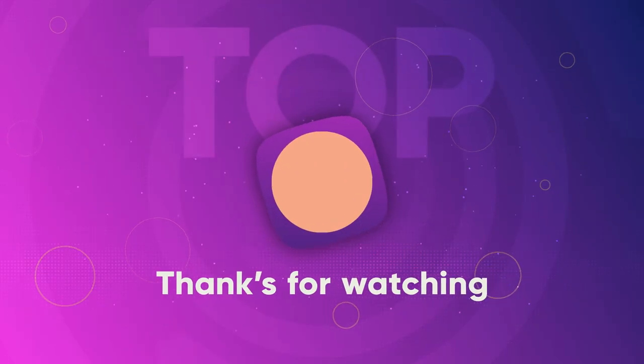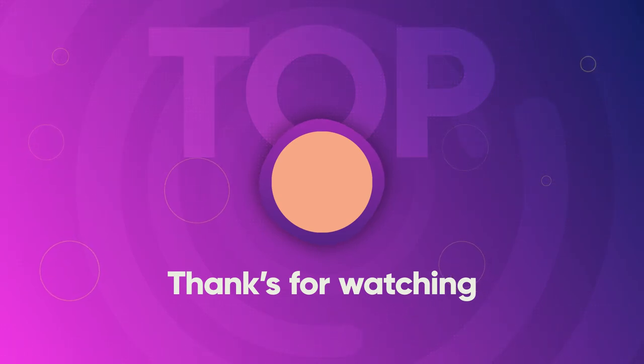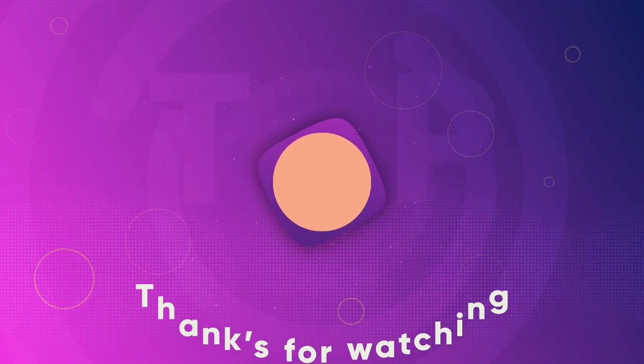Thank you so much for watching this video. If you enjoyed it, please leave a comment saying what topic you would like to see a new video on. If you did enjoy the video, please leave your like and share it. See you again!